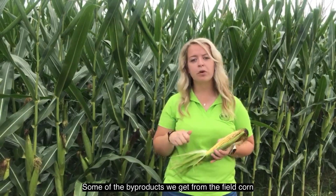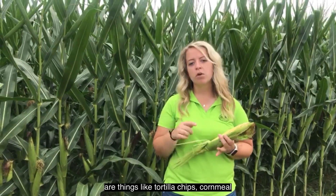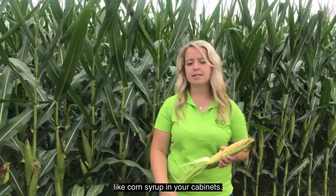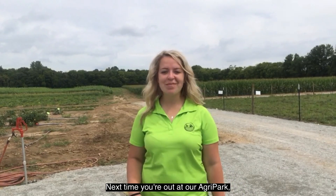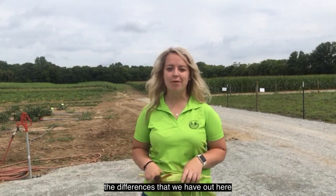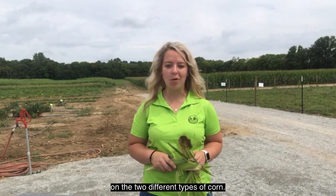Some of the byproducts we get from field corn are things like tortilla chips, cornmeal, and anything like corn syrup you're seeing in your cabinets. Next time you're out at our Agri-Park, be sure to check out our sweet corn area and our field corn area and see if you can spot the differences between the two different types of corn.